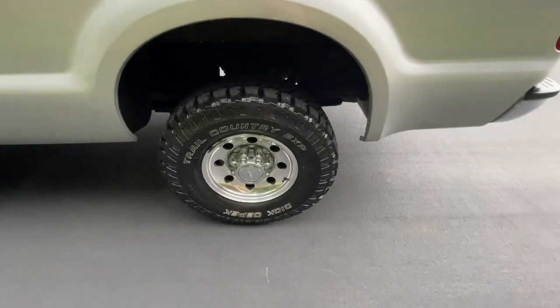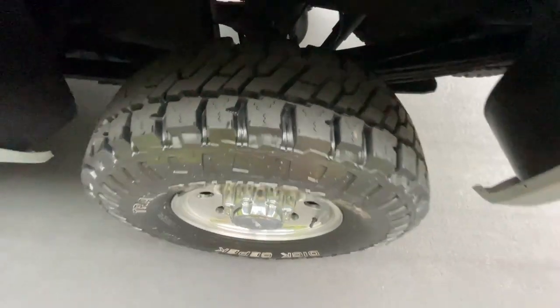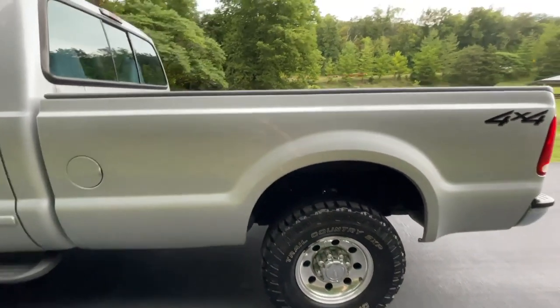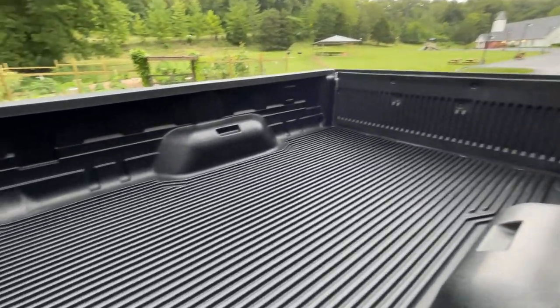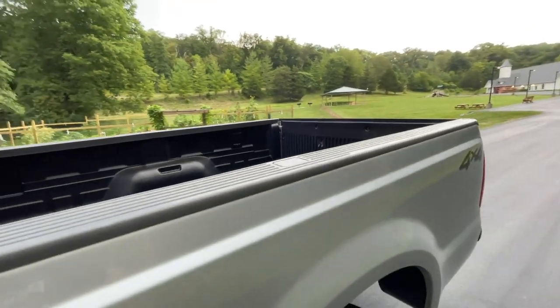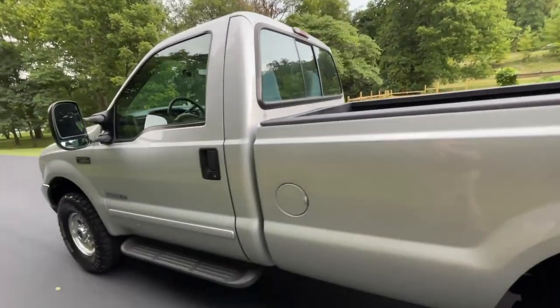This single cab long bed has four brand new Dixie Peck tires. They're a 10-ply tire with less than 50 miles, so they're completely ready to go straight to work. Inside the bed, it's completely clean. There are no gooseneck or fifth-wheel rails, and it has the sliding glass in the back to reach the bed from the inside.